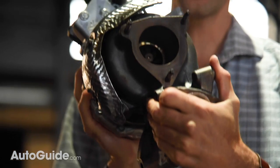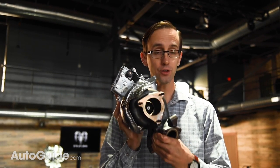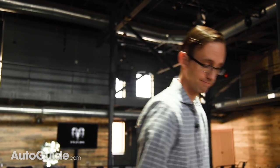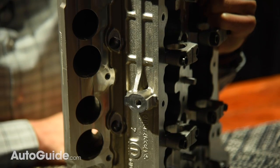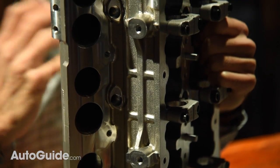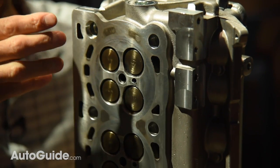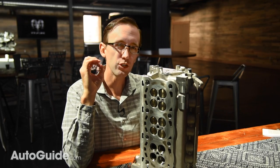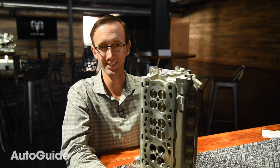Forcing air into this bent-six is a new water-cooled variable geometry turbine turbocharger that should improve both efficiency and responsiveness. Redesigned intake ports promote more swirl in the combustion chambers and flow more air. The compression ratio has been increased from 16:1 up to 16.5:1. The fuel delivery system operates at 2,000 bar of pressure — that's 29,000 PSI.